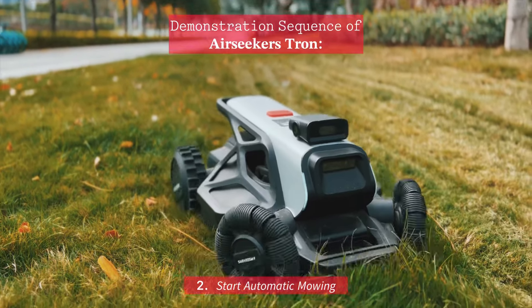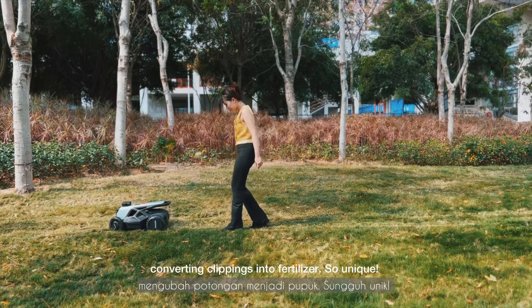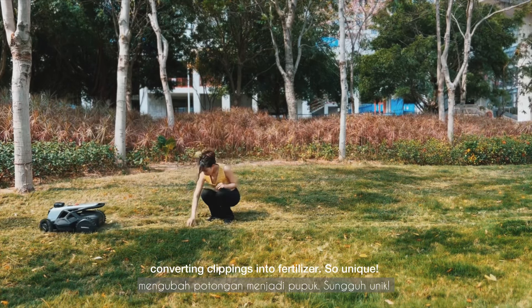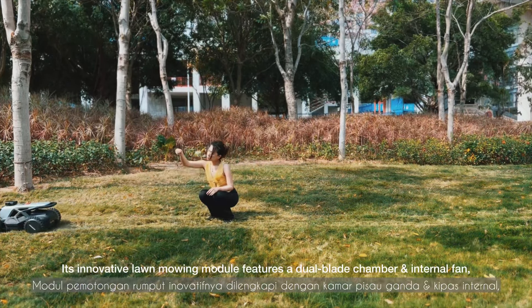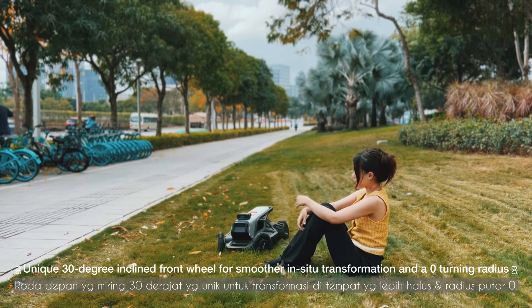Second, start automatic mowing. The Airseeker Strong delivers precise lawn cutting and vacuuming, converting clippings into fertilizer. Its innovative lawn mowing module features a dual blade chamber and internal fan for efficient grass collection and fine chopping. Additional capabilities include enhanced chassis height for improved maneuverability, a drive motor with a 110 built-in resistor for increased torque, and a larger omnidirectional wheel design for navigating complex terrain.